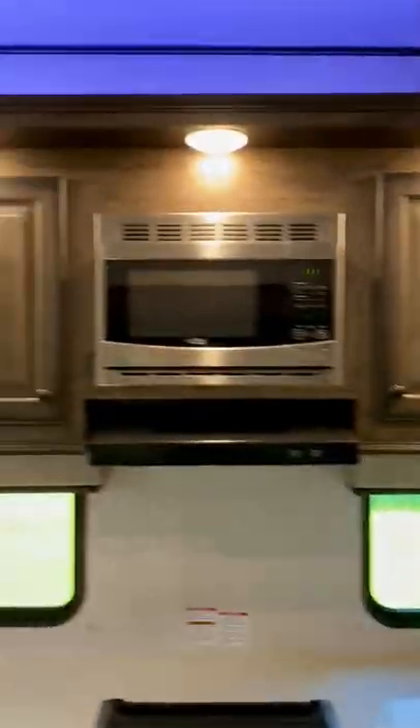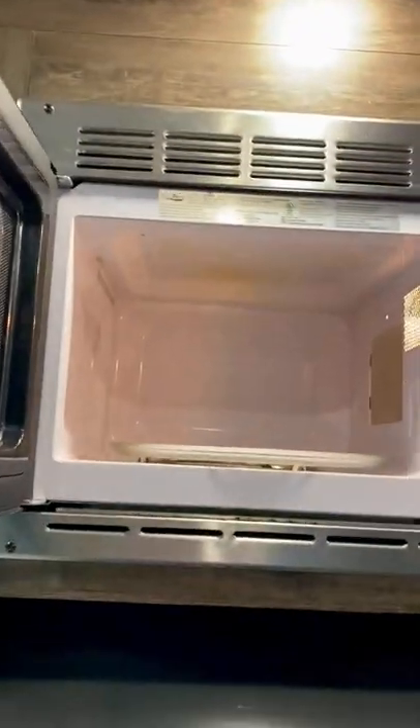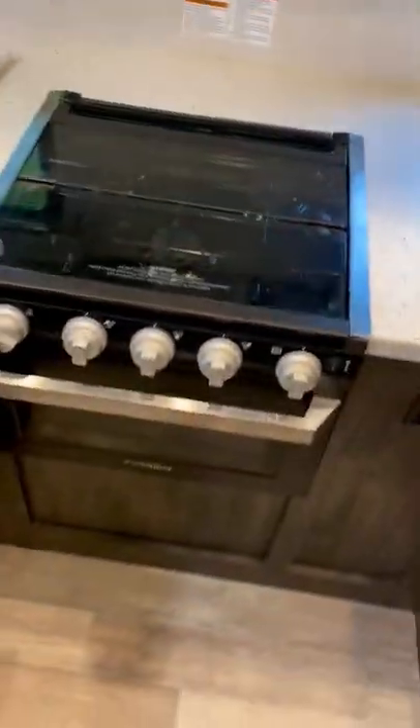This is the kitchen — storage space, drawers, oven, stove top, microwave, and lots of storage space. You can put covers on to have more counter space, or take them off as you need to wash your dishes or what have you.